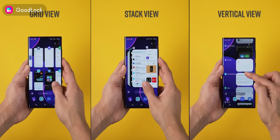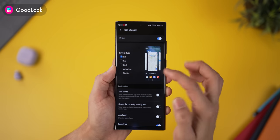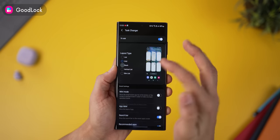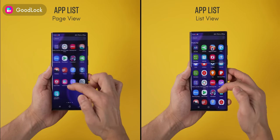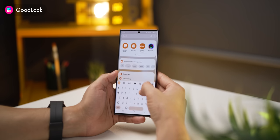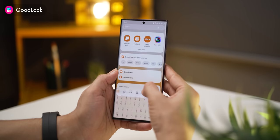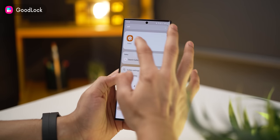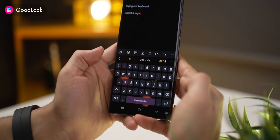You can customize how your recent apps windows should look like, and you have quite a few options within the HomeUp module within Good Lock. If you don't like your apps in a page view format, you can convert that into list view. You can quickly get into search mode by just swiping down and typing the name of an app or a contact that you're looking for, much like Spotlight Search on iOS. You can also customize the way your keyboard looks and interacts with you.